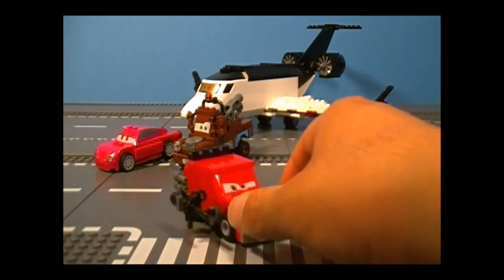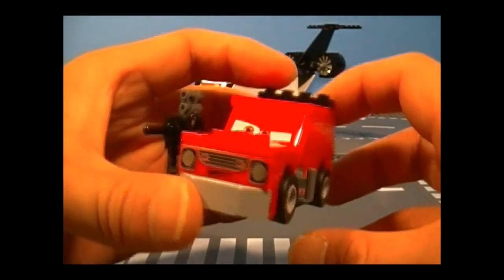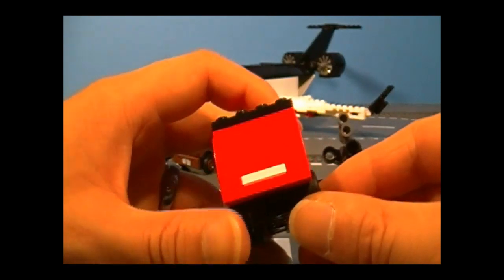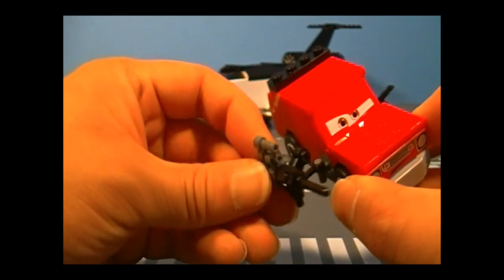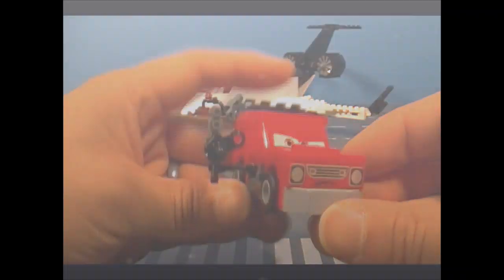Here is Grem, who is one of the Lemons, and he is new and exclusive to the set. Here he is from the front — these are the only printed pieces he has. There are no details on the sides, which makes him look really plain, and same thing with the back. But on this side, he has one mean-looking machine gun, and it can move. Nothing on the bottom, and there's the top. Overall, there's really not much to him.